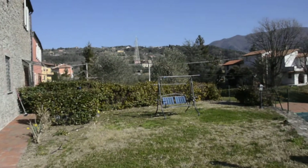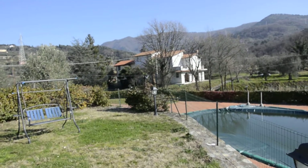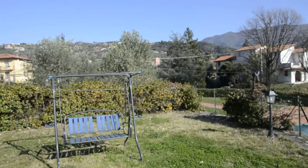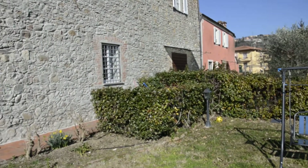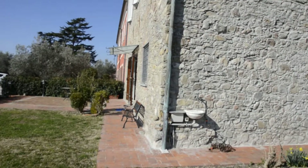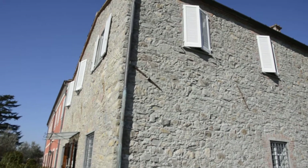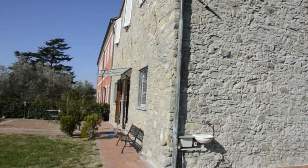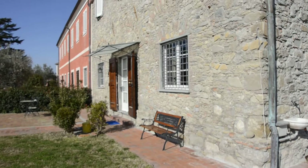This part is the prettiest part of the complex — the most original. It's a listed building, a historic building, belle arti as we would say in Italian. We'll show you a little bit of the stonework here, then we'll make our way into the apartment.